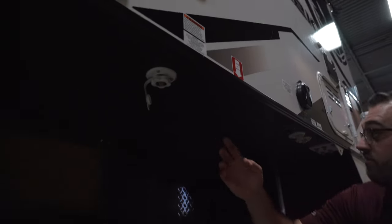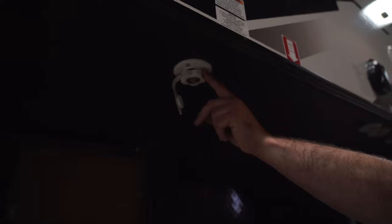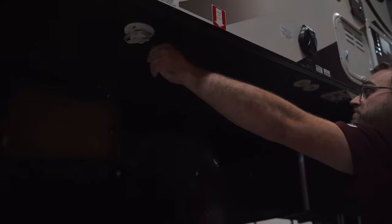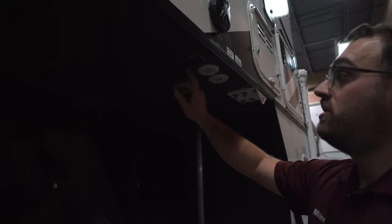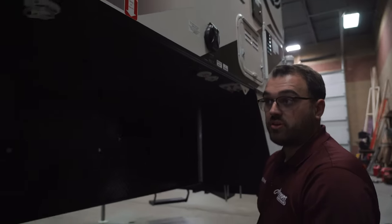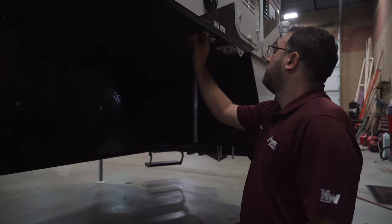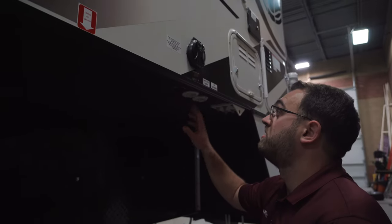Underneath the camper here, you're going to have a few connections. Right here is going to be the location for your city water connection, so this is where you can hook up a fresh water hose to the camper directly and use water that way instead of using the holding tank. Right here you're going to have an external solar plug. You do have solar on the roof standard with this camper, but there is a plug outside here so if you want to purchase an additional portable solar panel, you can just plug it in right there and it can set out on the ground and help charge your batteries. You are going to have coax connections here as well, pre-wired for cable and satellite and things like that.